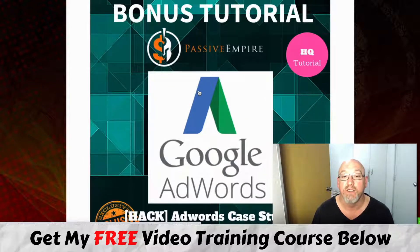Bonus number three is a Google AdWords case study. Google AdWords can be confusing for a lot of people — it's a paid traffic strategy, but it is very effective. My mentor Jono Armstrong is actually going to show you this tutorial on how to use AdWords and show you this case study. He's getting great results and absolutely smashing it, and I've been starting to do AdWords as well. Once you master that, you're going to get passive income over and over again.